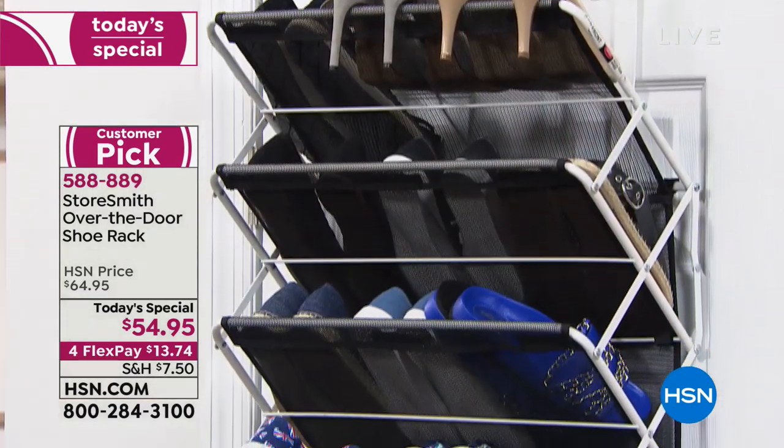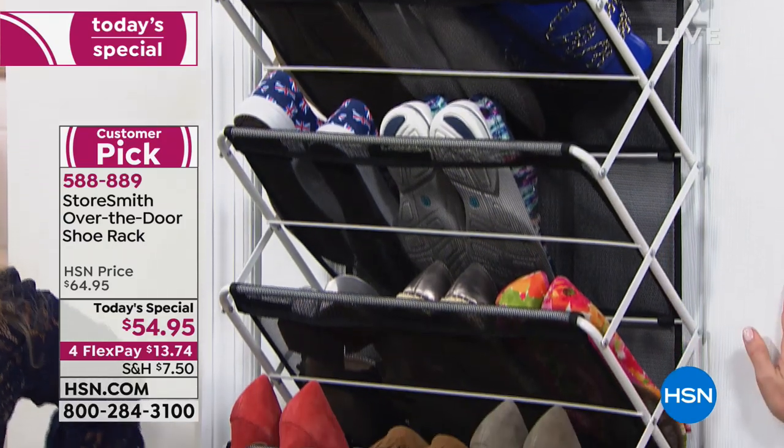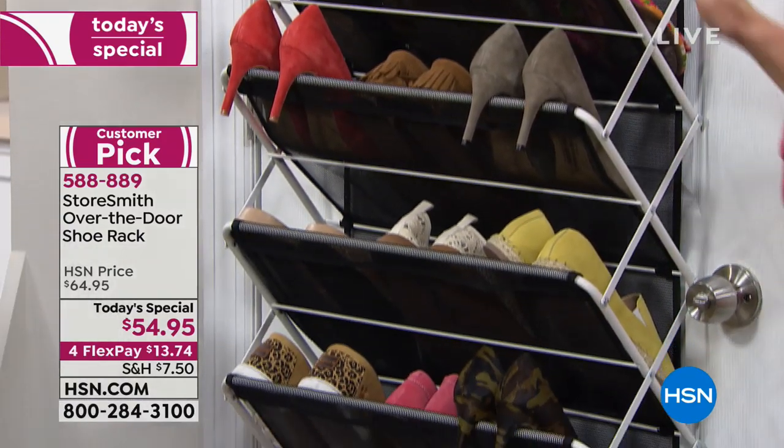Now you know where they are. How many times have you been late for work going, 'Where are my nude shoes? Did I leave them in the bedroom? In the family room?' They're all going to be here.